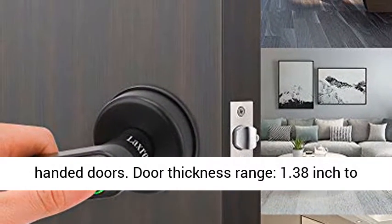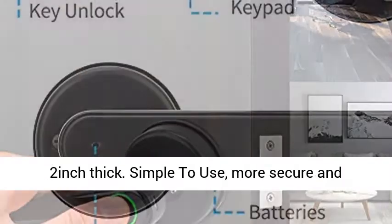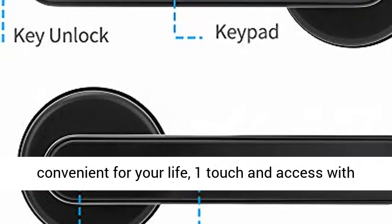Fits most standard doors, both left and right-handed doors. Door thickness range: 1.38 inch to 2 inch thick.